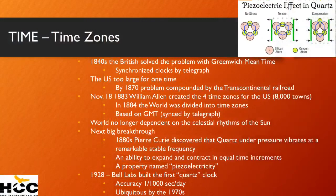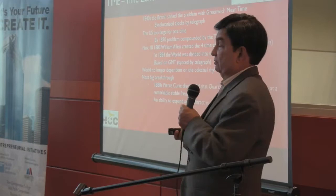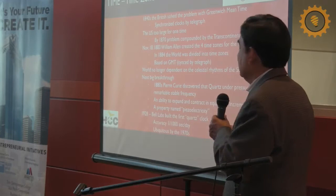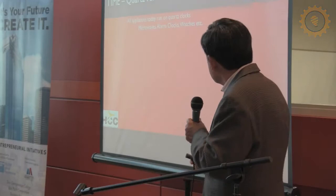For the first time, the world was no longer dependent on the sun to keep time. Pierre Curie discovered piezoelectricity — the fact that you could compress and expand quartz, and it was extremely accurate. Quartz became the basis — accurate up to one one-thousandth. Quartz rules everything. All our devices are run by quartz. And it also led to another hummingbird effect: the microprocessor.